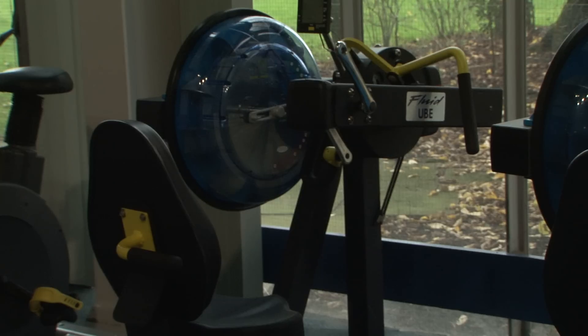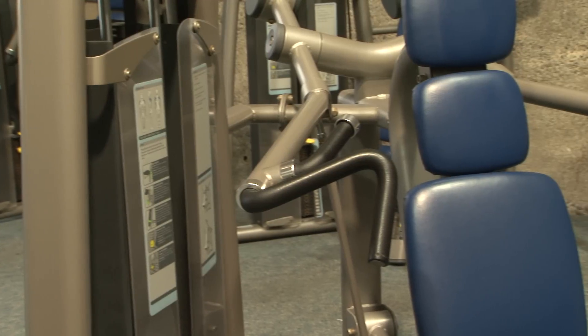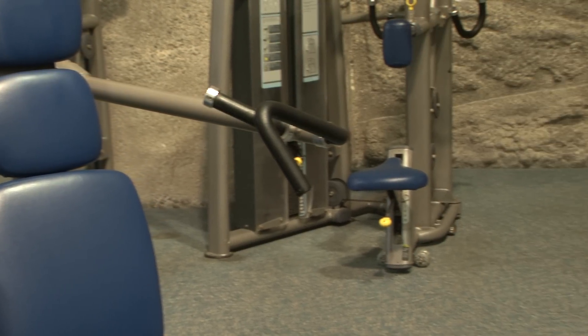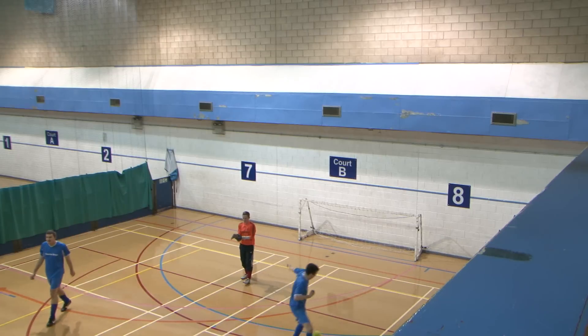All of the equipment downstairs — the resistance machines are fully adaptable for wheelchair users. The centre itself caters for quite a number of people. We do badminton, squash, football and quite a wide range of sports really.